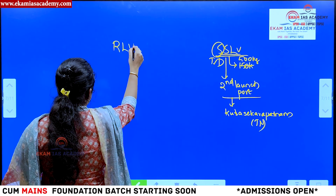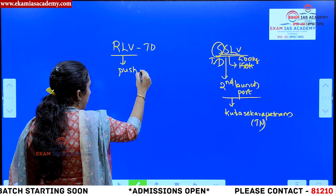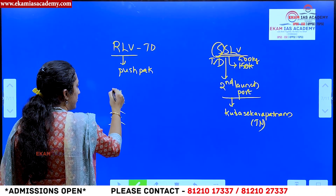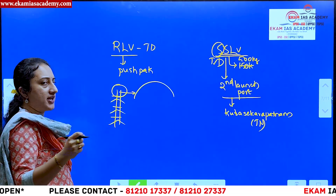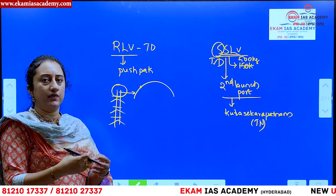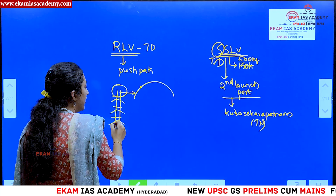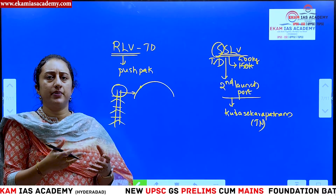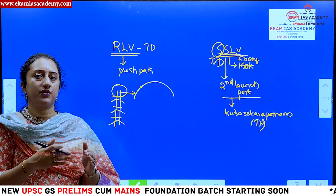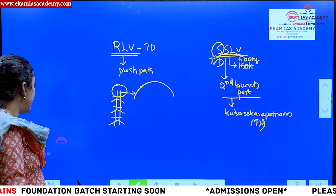ISRO is also developing a Reusable Launch Vehicle technology, named Pushpak, which is currently under test demonstration. Normally, when a launch vehicle is fired, each stage burns up in the atmosphere after separation, with only the final stage placing the satellite into orbit and then becoming space debris. With a reusable launch vehicle, the stages re-enter the atmosphere, sustain minor damage but can be refurbished and reused in subsequent launches. This saves cost and helps minimize space debris — key goals for ISRO's future.